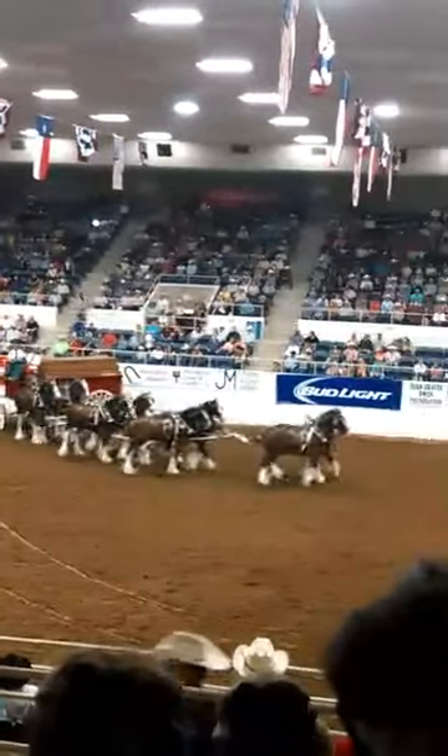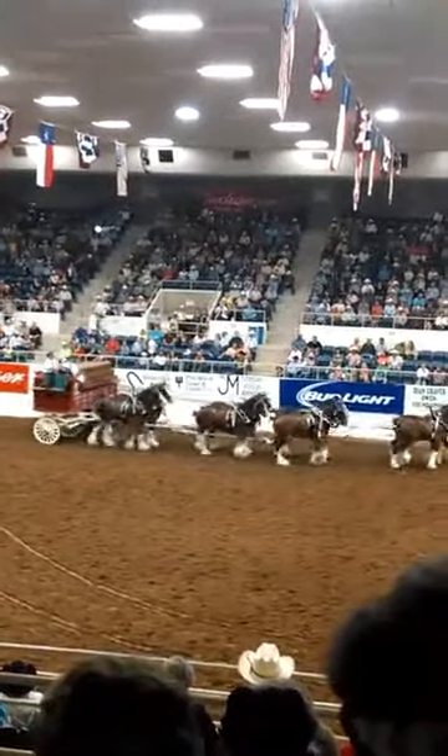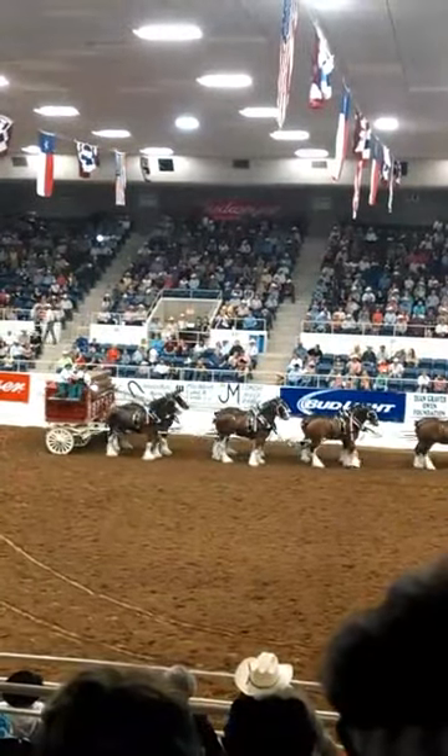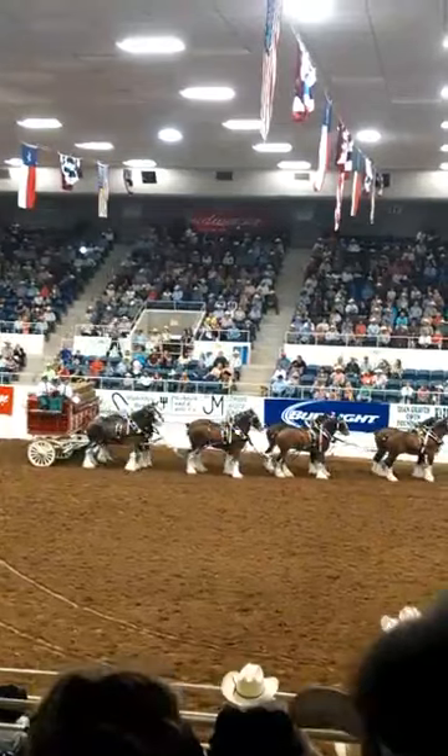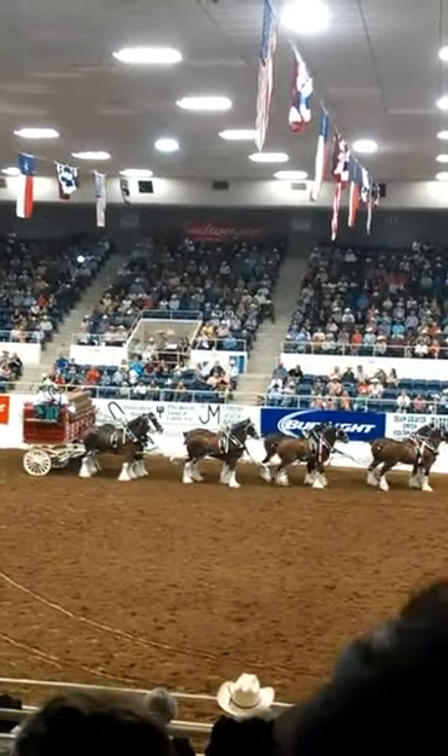It's working. Yes, it is. It's working — look at that. See him square that wagon in? Now, if you want to applaud him, I think he's got everything under control. We're good. Thank you.